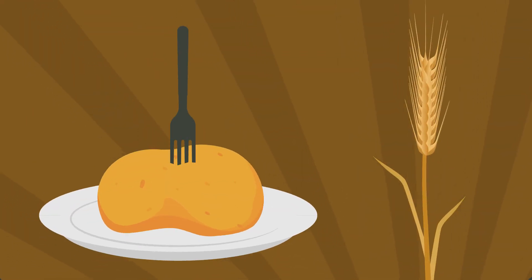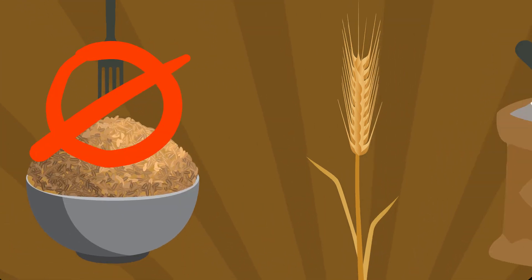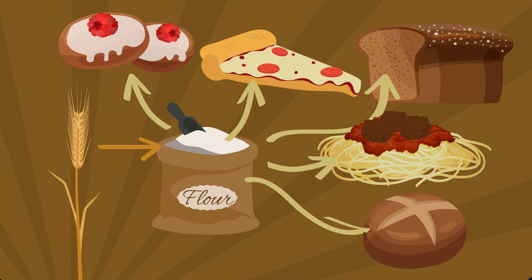Unlike carb counterparts like potatoes, rice, and corn, you rarely see anyone eat wheat kernels. Wheat is ground to flour, which is used to make many of the tasty foods we rely on every day.